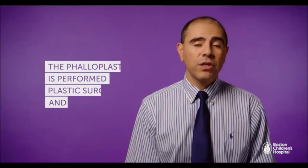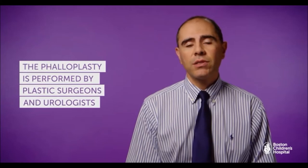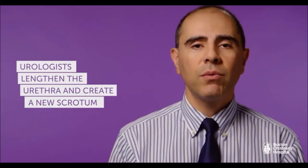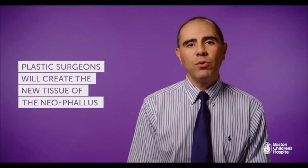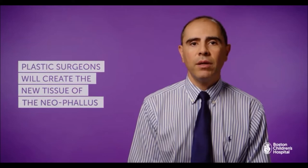A phalloplasty is a procedure to basically create a penis or phallus for an individual who was born biological female and who seeks transition to a male gender. The procedure is done with plastic surgeons and urologists. The urologists manipulate the tissues in the surrounding area to lengthen the urethra. A new scrotum is created and some of the anatomical parts of the female anatomy are removed. The plastic surgeons are in charge of creating new tissue that will ultimately meet the lengthened urethra and the additional tissue that's been moved to create the neophallus.